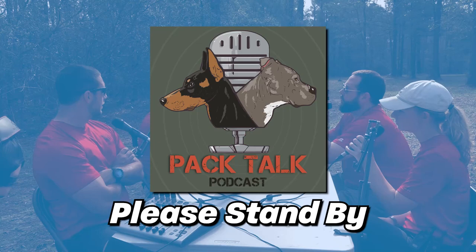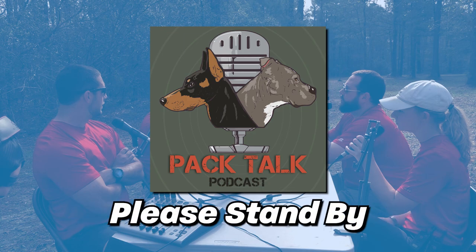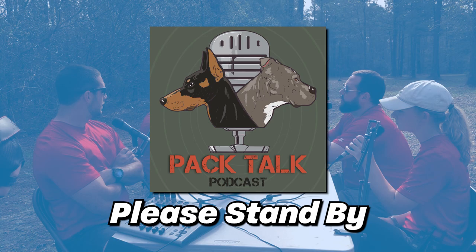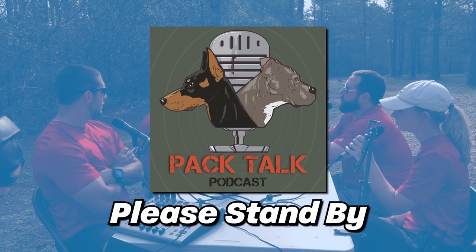Hi everybody, welcome back to Pack Talk Podcast episode 75. Today we're talking about remote collars. There's a lot going on in the world right now in relation to remote collars. They are under attack, but they are a good training tool when used properly. Just like any training tool, they can be used properly or improperly.